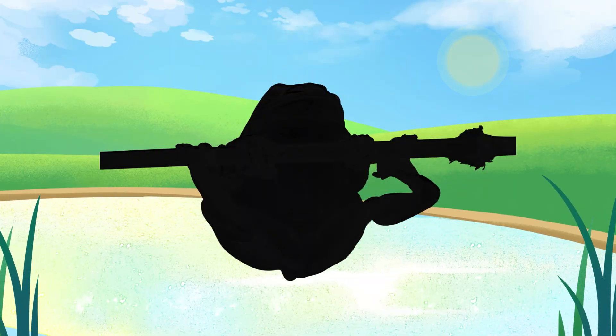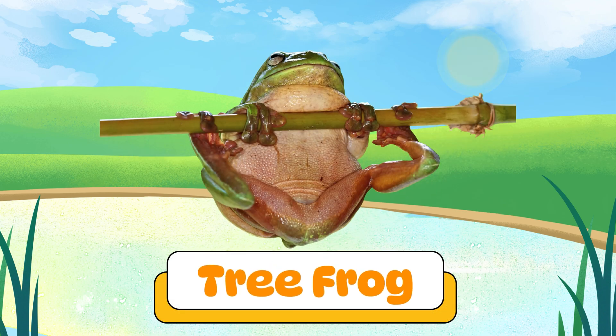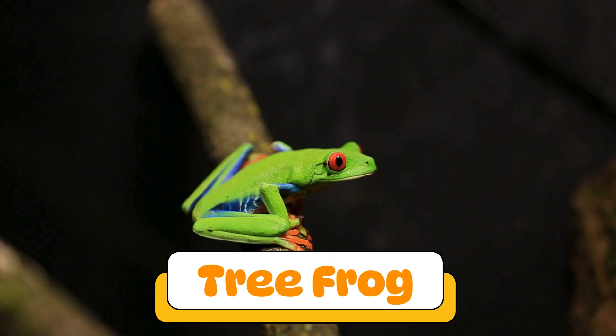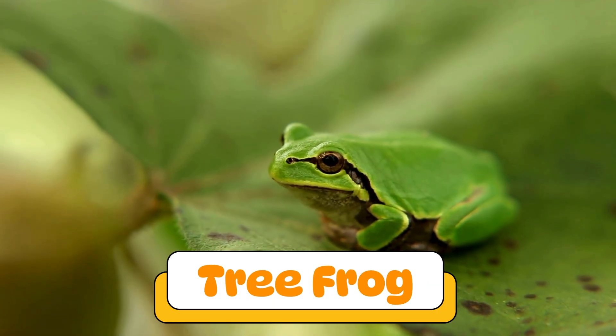Can you guess what amphibian makes this sound? Yes! A tree frog! Tree frogs are tiny and love climbing trees. They have sticky toes and sing loudly during the rain.